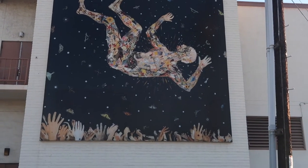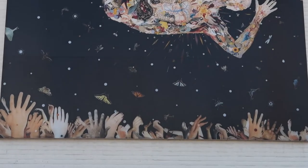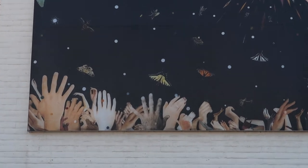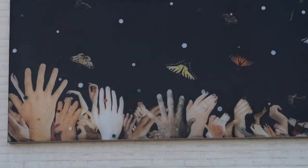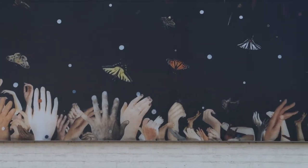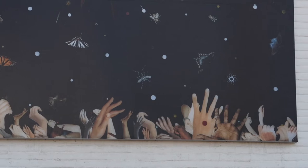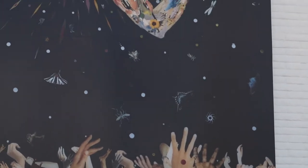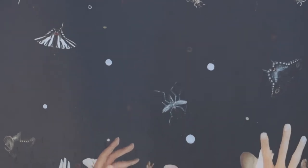As we look closer, we can begin seeing the details that make up the artwork as a whole. Beginning on the bottom of the mural, we can see what looks like arms reaching up, but no further than the forearm, giving the impression that they could both be reaching or releasing. Another thing we can see is the scale of the hands getting smaller from left to right. Given that the man is centered but in a falling position, it helps bring asymmetrical balance to either side of the axis.